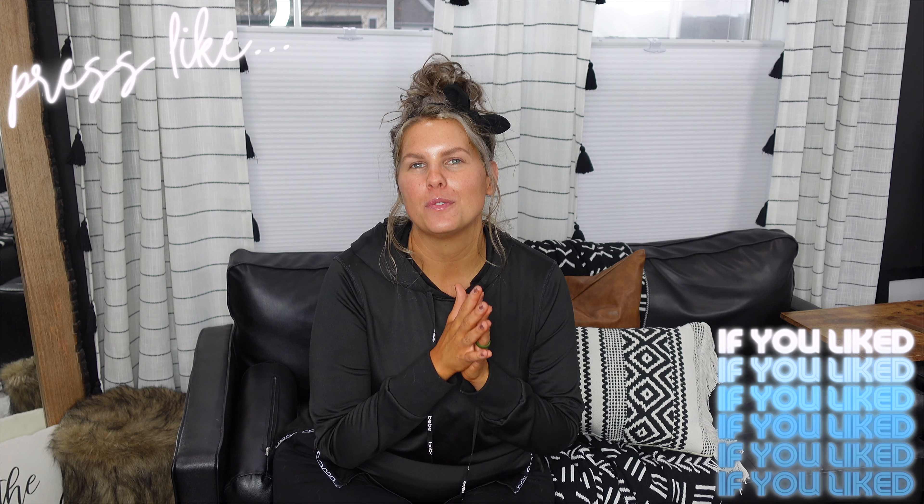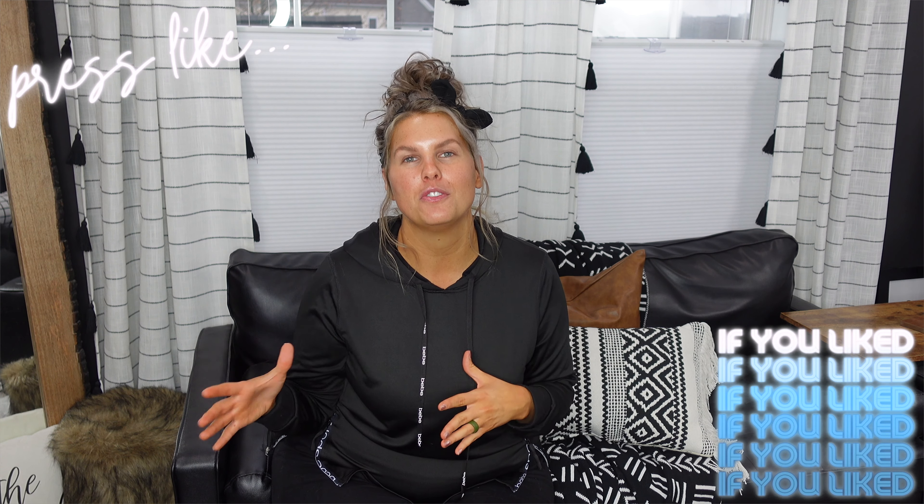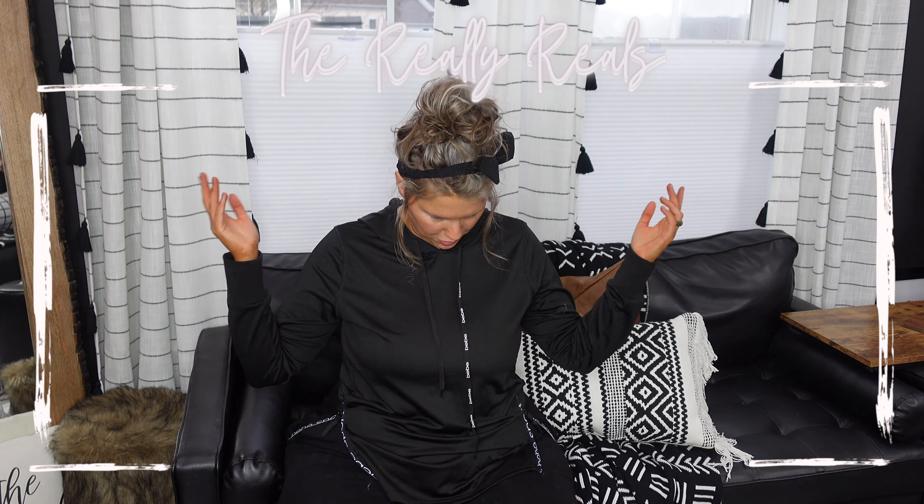Thanks so much for hanging out with me today! Please subscribe before you go if you haven't yet - I'd love to see more of you for beauty, fashion, and real life stuff. Please like the video if you did enjoy it and found value - that also tells YouTube to share it with other people. I'll see you soon!